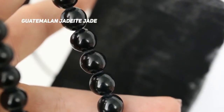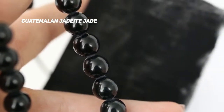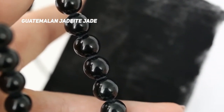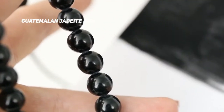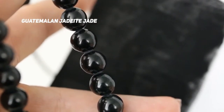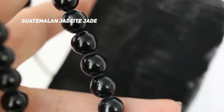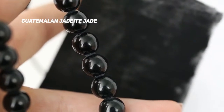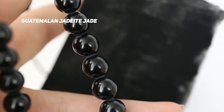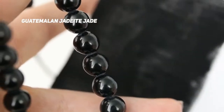These are the Guatemalan jadeite jade beads that I bought from Yakutun Minerals at the Tucson gem show. They are super — I would call this a true black. I painted the paper with the blackest black paint in the world, and you can kind of tell side by side that there's not as much green coming off of the Guatemalan jadeite jade beads.